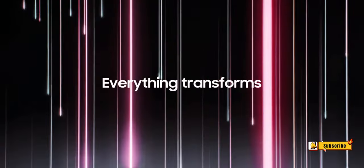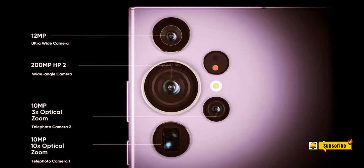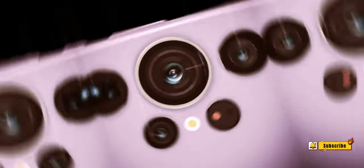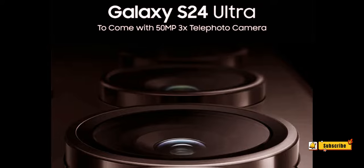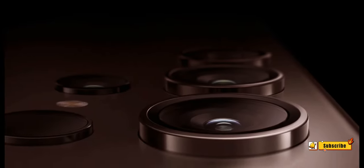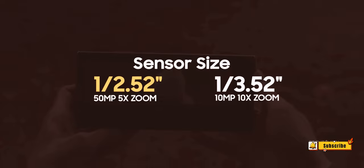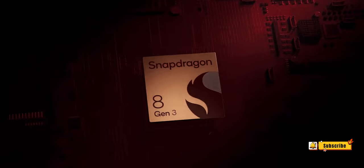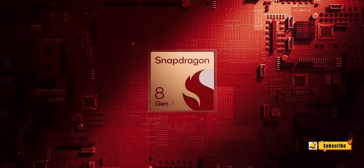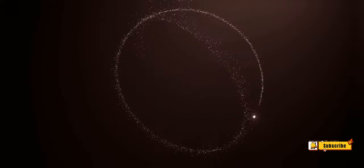Samsung Galaxy S24 Ultra cameras — what to expect? Based on leaks and rumors, the tech world is buzzing with excitement as the rumored launch date of January 17th approaches. Following the immense success of the S23 Ultra in the camera phone arena, expectations are soaring for its successor. Let's delve into the leaks and rumors surrounding the S24 Ultra's cameras and explore the exciting features it might bring to the table.